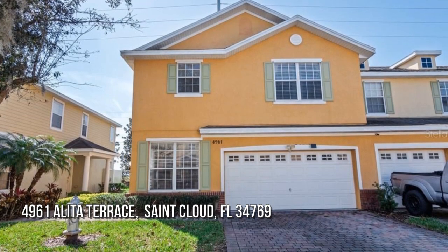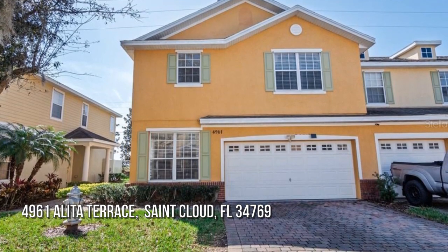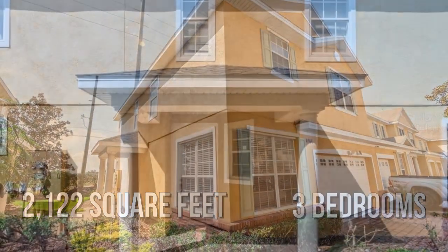House hunting? Don't miss this unique property. This charming property offers over 2,100 square feet of living space, featuring three bedrooms.